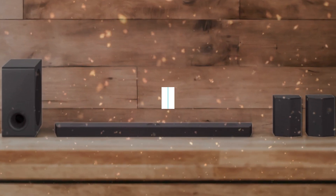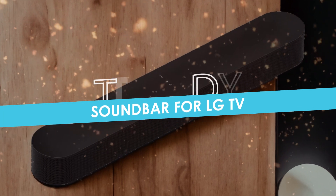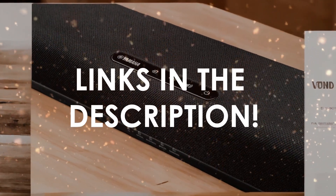In this video, I will help you find the best soundbar for LG TV in 2024. Links to all the products we mention in this video will be listed in the description. Let's get started.